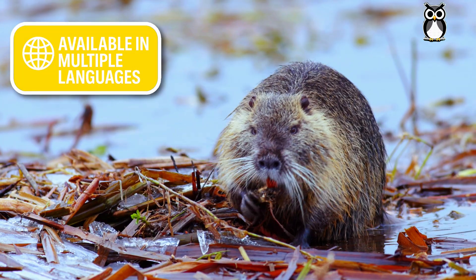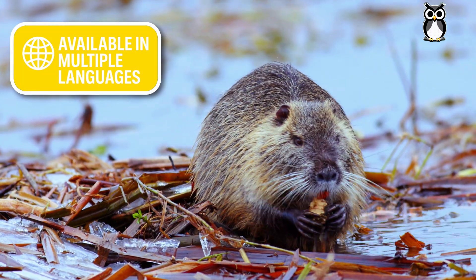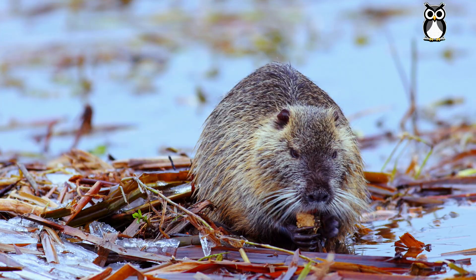Hey there! How's it going? Today I have a question for you. Have you ever seen an animal like this one?